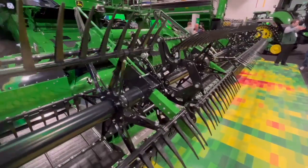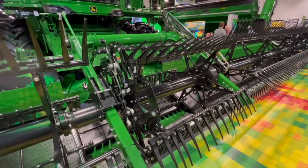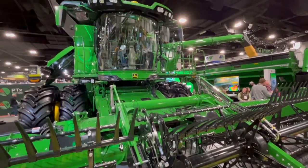We've always talked combines wherever we go. I want to talk about some new updates for 2026. We've talked about automation in the past, predictive ground speed, but some new developments there. Last year here at Commodity Classic, we introduced predictive ground speed automation and harvest settings automation.